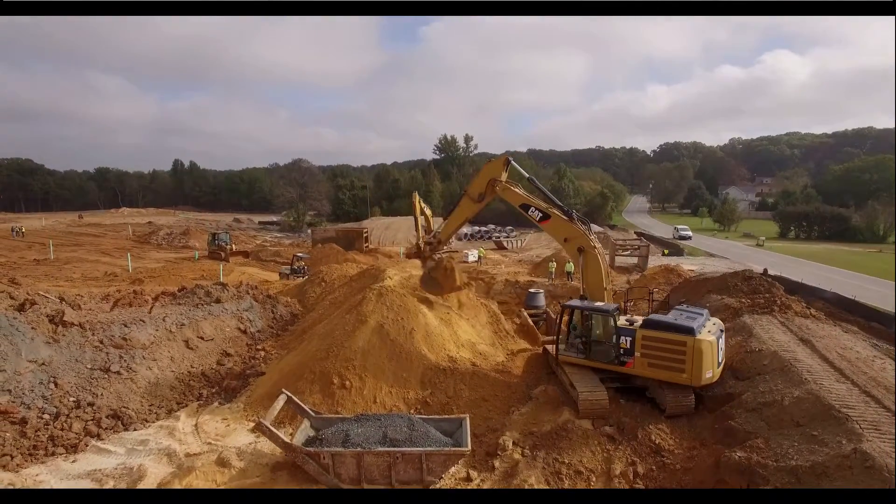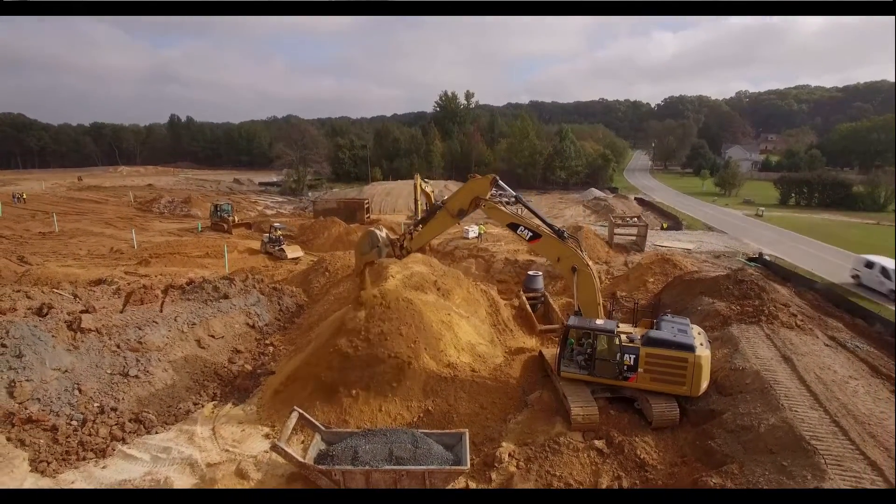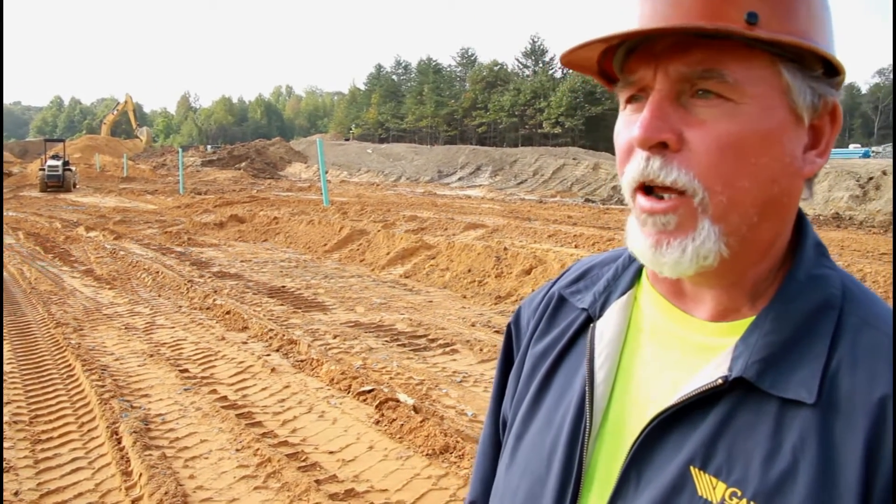The guys that are over here working — what's the average time frame that they've been here to do as skillfully as they're doing it here behind us? Because just watching these guys for a few minutes, it's been amazing. We've had some good days. Today's not the best because we were real wet in the ground and stuff, but we've had some 400-foot days, 500-foot sewer days.